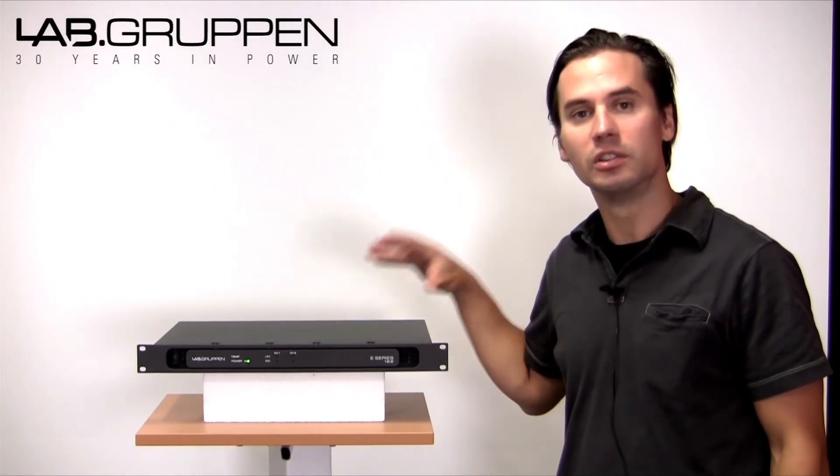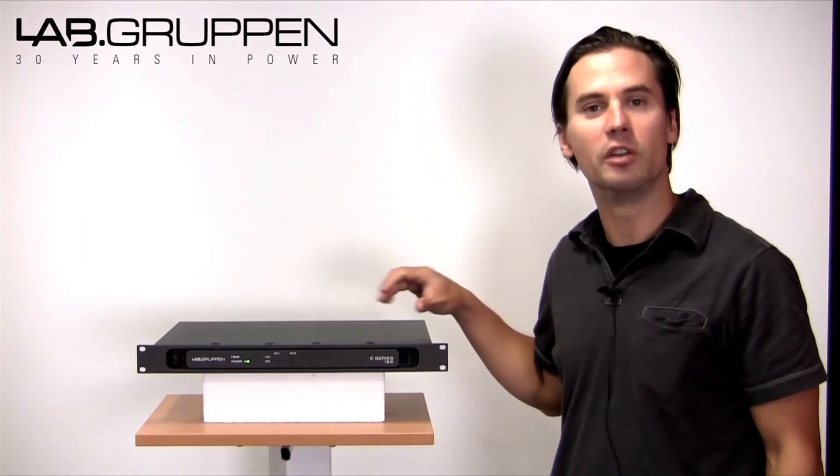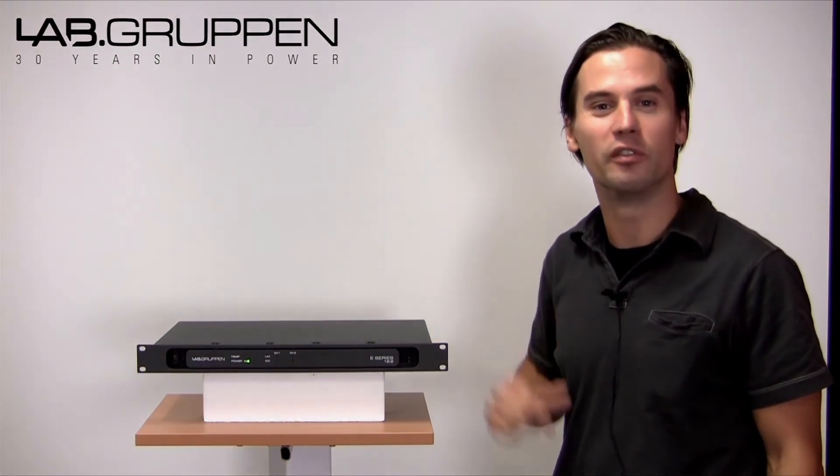Check it out, ask your local distributor, and I hope to see one of these E-Series in one of your future installations.